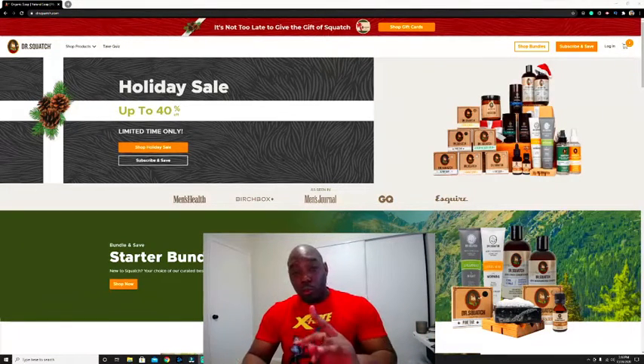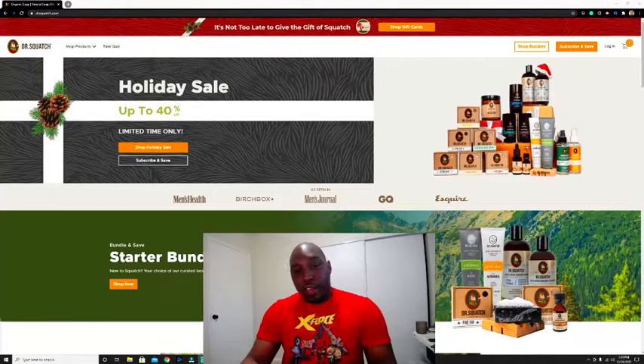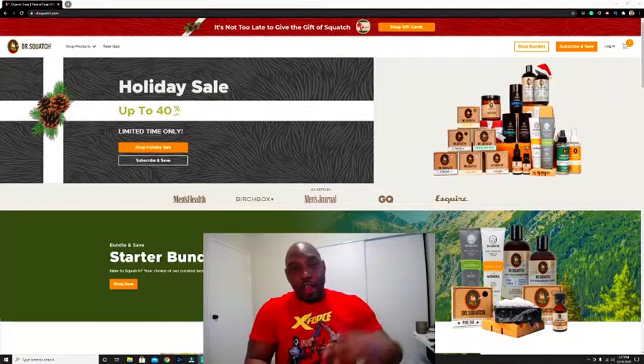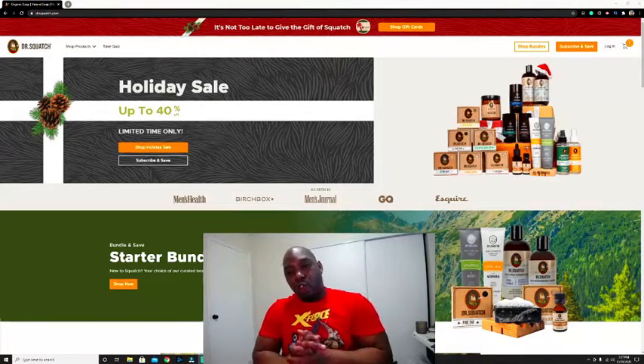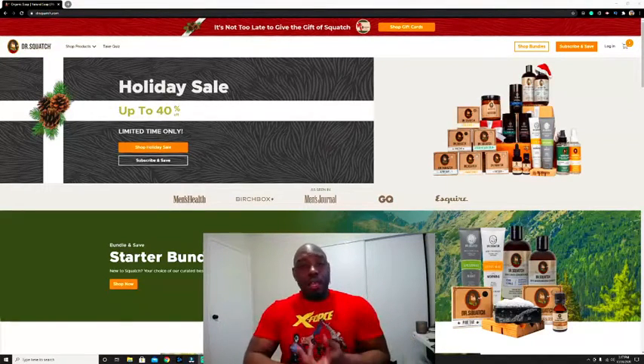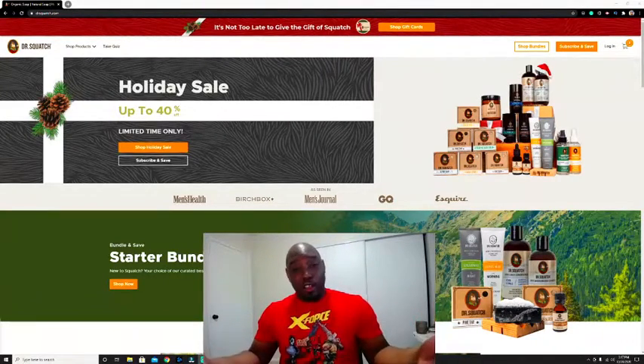It was Dr. Squatch. I'm waiting for two more — later on you'll see reviews for the BlendJet and the Raw Skin Company. But right now let's get into this treat: Dr. Squatch, which is an all-natural soap company. They also sell toothpaste, deodorant, shampoo, and conditioner — they do it all, and it's all natural ingredients.